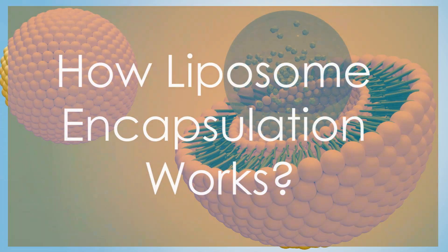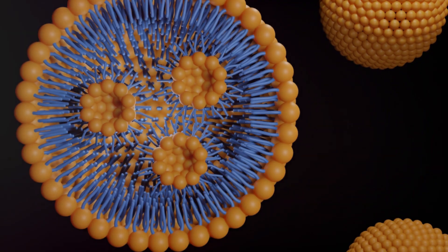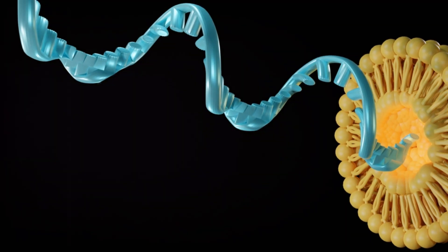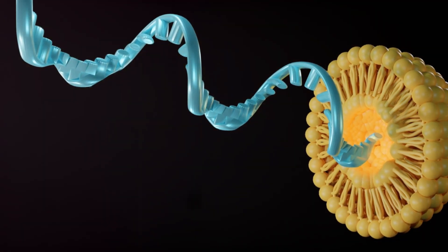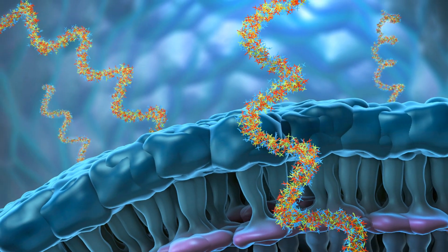How liposome encapsulation works. The process of liposome encapsulation involves incorporating therapeutic agents into liposomes. The lipid bilayer structure can protect the drugs from degradation, enhance bioavailability, and provide sustained release.